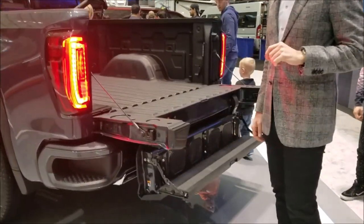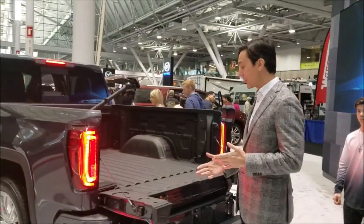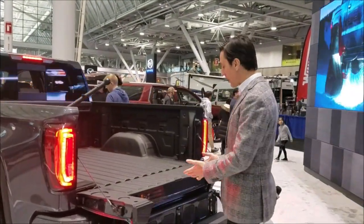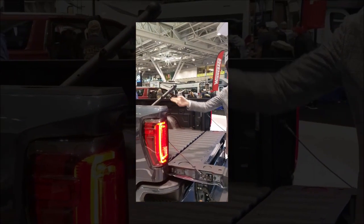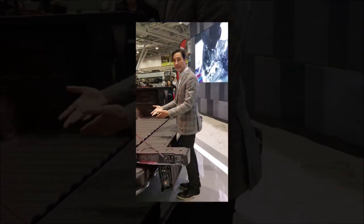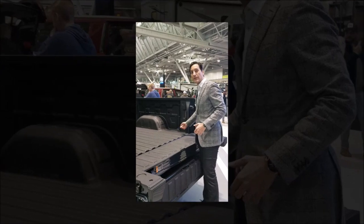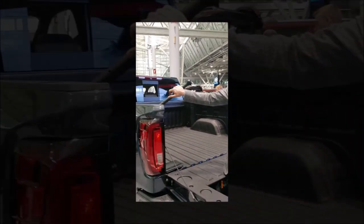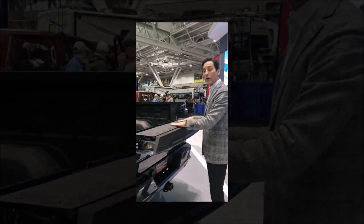One of the better features of the 2019 Denali is this tailgate — a whole redesign. So they have six unique positions. This is the full-width step position, with the assist handle already employed right here, ready to rock and roll. From here you can fold in the step, and this is the easy access position, giving easier access to the bed of the truck, any cargo, the tie-downs, and there's a 120-volt output right there.